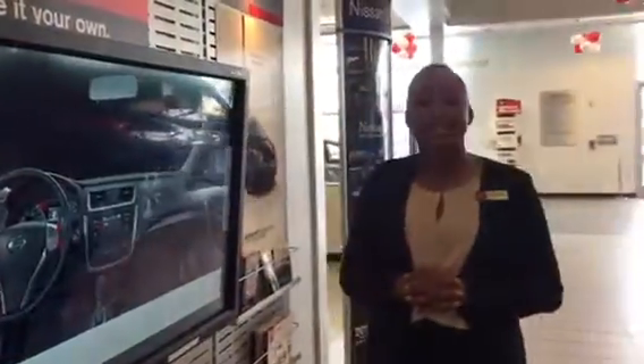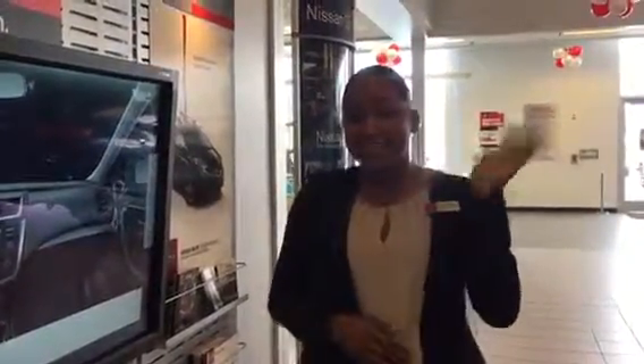I would definitely love to go over all your different options on the different Altimas that we have available. Please give me a call so we can set up your consultation. My phone number is 480-696-6370. Have a safe flight.